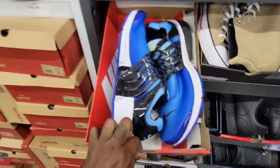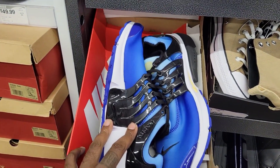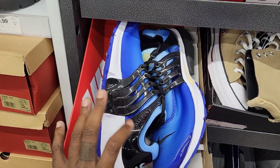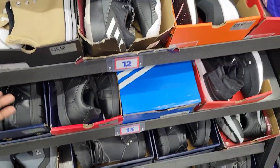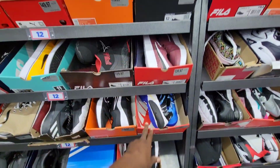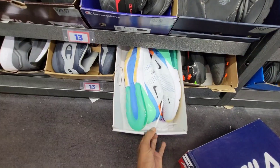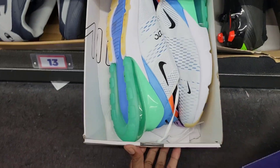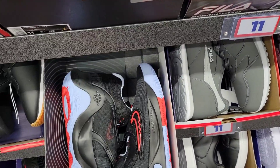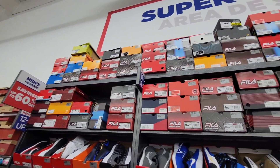Now look at these Prestos — these just came out. $79 bucks, normally $134. They were on sale earlier out on the aisle but much cheaper here on the back wall, saving $4 on those. That's a new Presto that just came out. What else do we have over here — another pair of Prestos, some Pegasus for $79 as well. We got some 270s down here size 13 for $89. We got some Trae Fives on sale for $64 bucks, these Huaraches are $79.